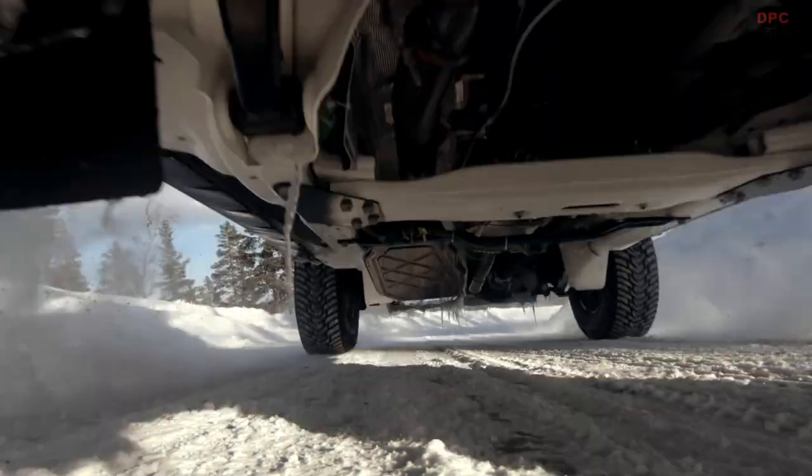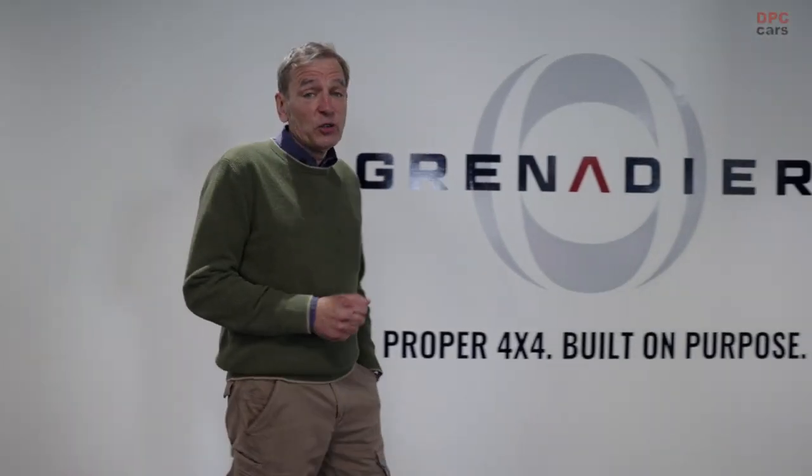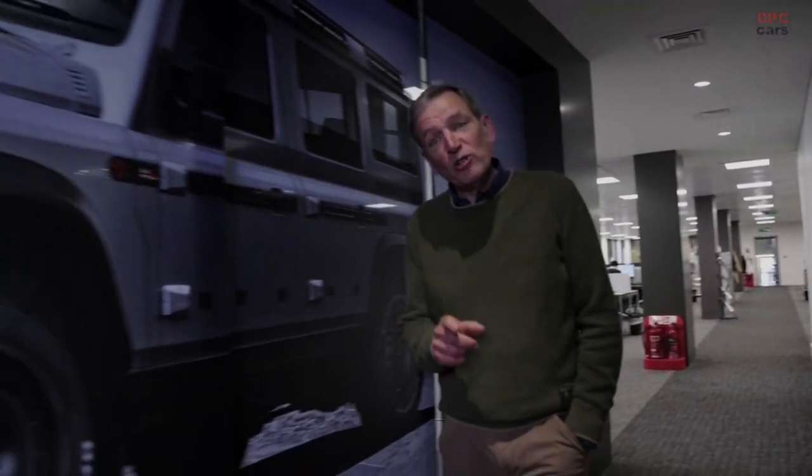So it's going to be a busy few months for the prototype fleet, and not just testing. One of the 2Bs will be supporting the INEOS Grenadiers cycling team as its official reconnaissance vehicle through this season's racing campaign. And you'll have a chance to get inside another one yourself at a global road show. More details coming soon. There's a lot going on.